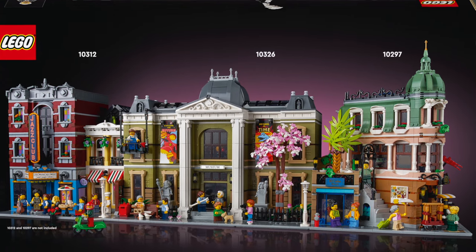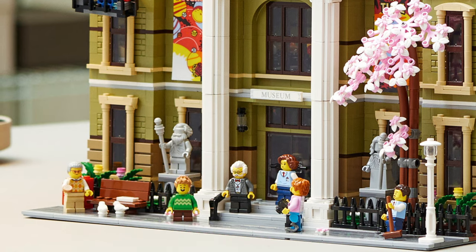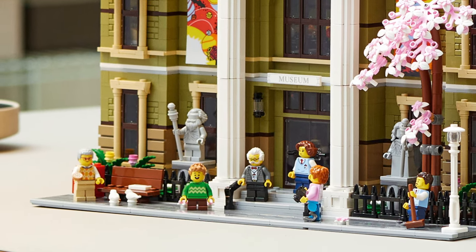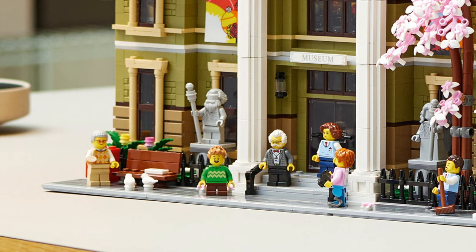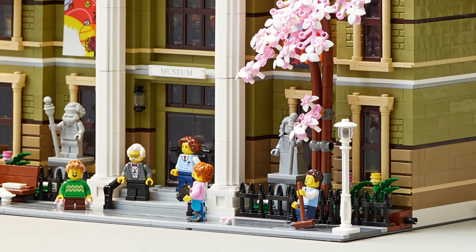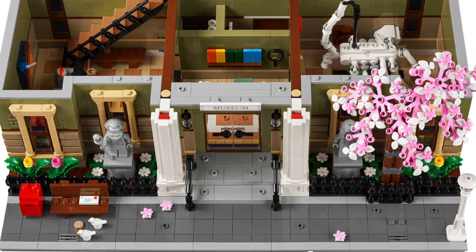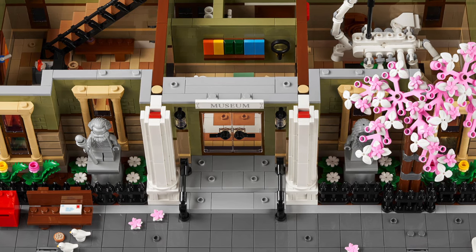The Natural History Museum is a two-story building. Usually the modular buildings are three stories, but it looks like the stories here are a little bit taller, so even placed next to other modular buildings it will still have approximately the same height. There's a little bench on the left side and a post box there, and also a statue which reminds me of Galileo. On the right side there is this huge blossom tree — it looks so good. There are even some flower petals on the floor and another statue there of a woman.